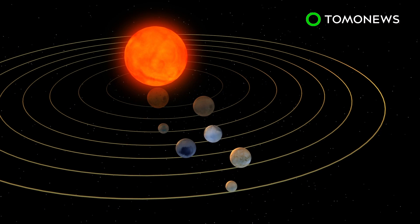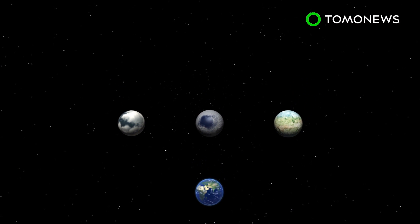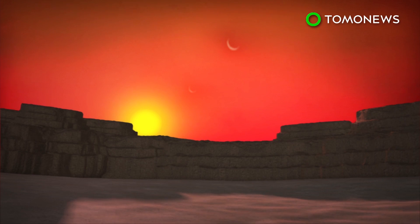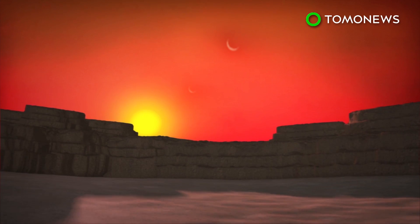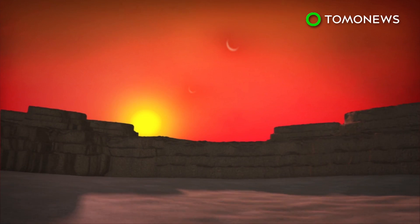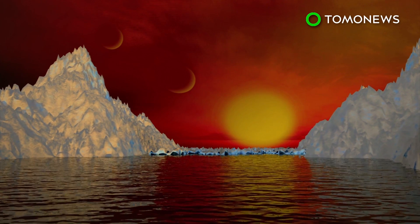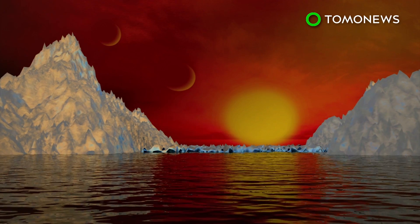These planets take 6, 9, and 12 days, respectively, to orbit the dwarf star. Scientists believe their Earth-like planetary compositions may not only support water, but maybe even life. NASA calculations reckon that all the newly discovered planets have a rocky surface, but more investigation is needed to determine if any of them contain water. In 2018, NASA will launch the James Webb Space Telescope and will use it for further research into the TRAPPIST-1 system.